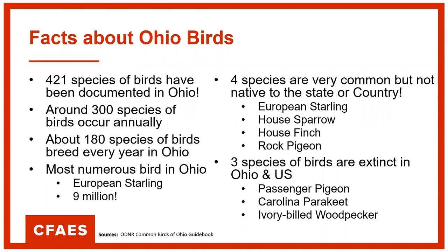Three species of birds are extinct in Ohio and the U.S.: the passenger pigeon, the Carolina parakeet, and the ivory-billed woodpecker. There were so many passenger pigeons at one time that flocks could take hours to fly over your head. The Carolina parakeet was the only type of parakeet found in the U.S. The ivory-billed woodpecker was quite the majestic bird, and they're not quite sure if it is extinct yet. The last time it was seen was in 1944. They still think it could possibly be in parts of Florida or Louisiana in old, undisturbed forests.